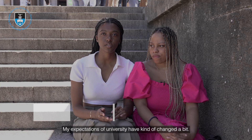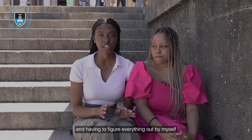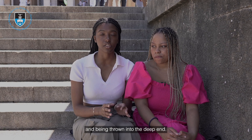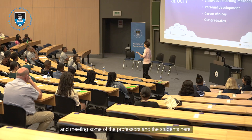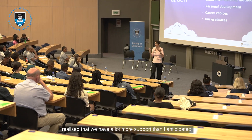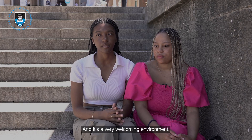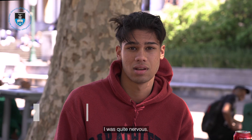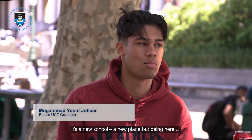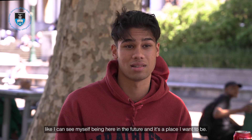My expectations of university have changed a bit. I thought it would be a lot of independence and having to figure everything out by myself, being thrown in the deep end. But after going to the orientation and meeting some of the professors and students here, I've realised we have a lot more support than I anticipated. It's a very welcoming environment, so I'm less scared for next year. Being here, I can see myself here in the future — it's a place I want to be.